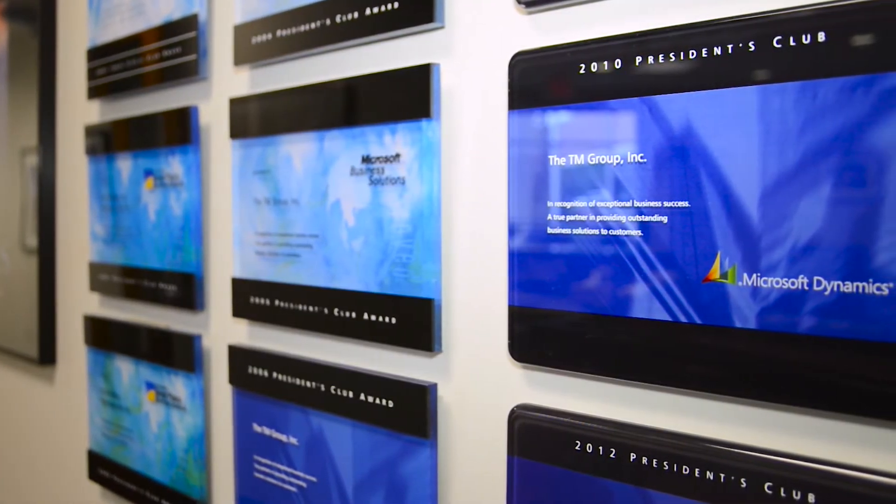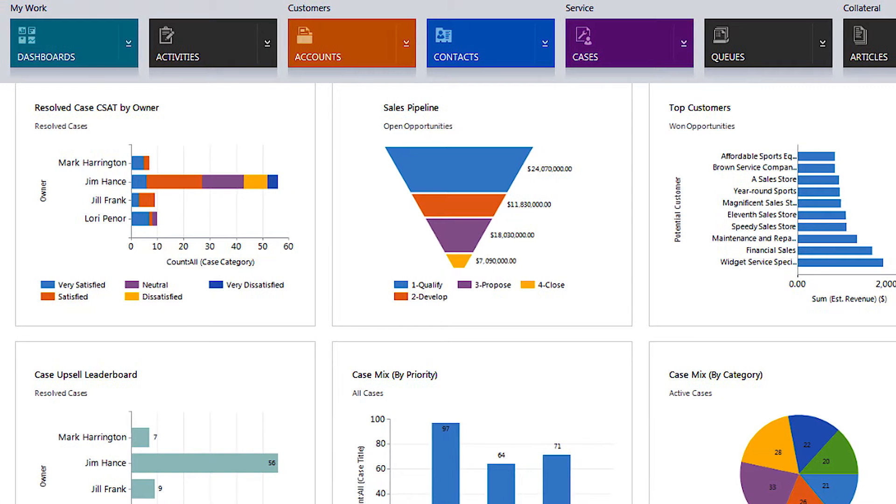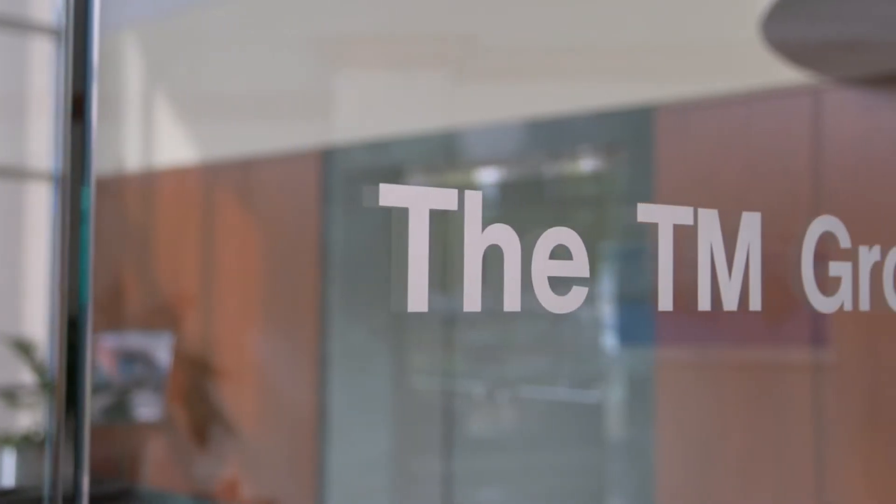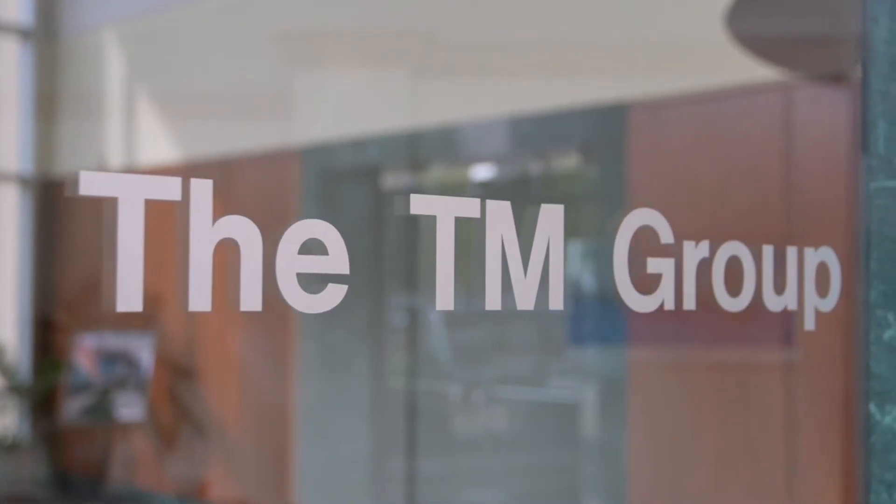Microsoft Dynamics CRM is actually a lot more than that. Although it includes sales, marketing, and service, it also allows you to build custom developed applications specifically to your company's needs. CRM is kind of a malleable application, and so a lot of time is spent with consultants coming up with what that framework is really going to look like for a particular implementation.